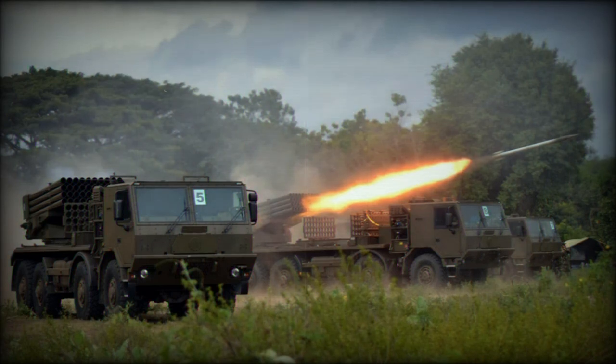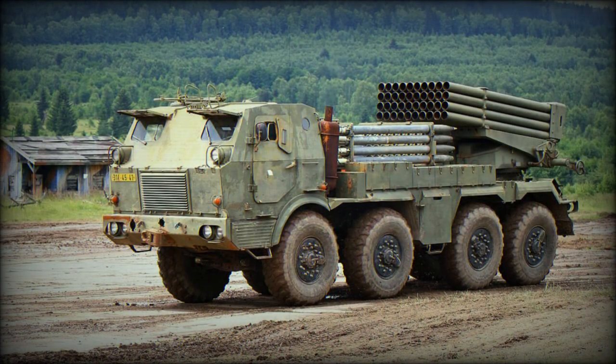In 2022, this artillery system was spotted in service with Ukrainian armed forces, where it was used to defend against the Russian invasion. The main role of this artillery rocket system is to engage area targets, such as concentrations of troops and armored vehicles, artillery batteries, and other targets.